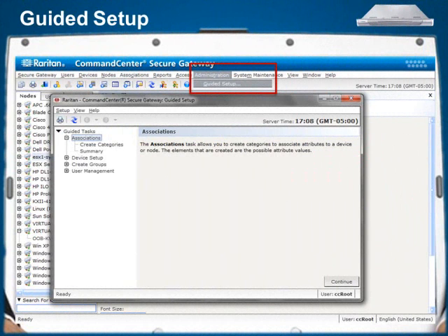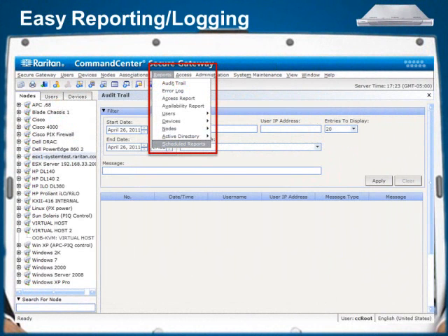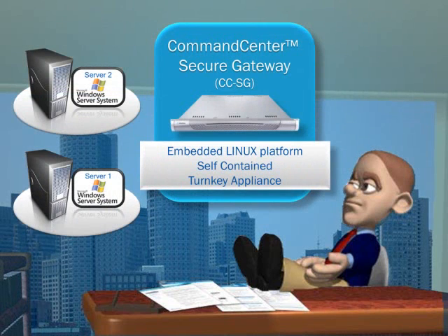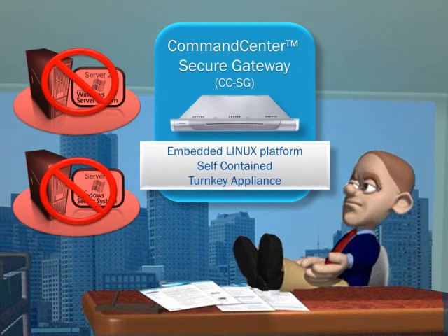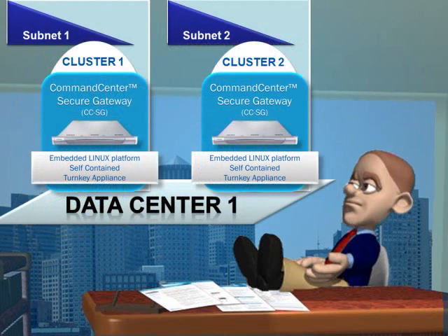CCSG provides IT administrators with an instinctive guided process for simplified deployment. It provides reporting and logging features, allowing administrators to easily track and audit usage of the complete solution. CCSG runs on an embedded Linux platform, meaning no reliance on any external devices or operating systems to manage. It is highly available with hardware appliance redundancy through primary and backup CCSG clustering on different subnets and/or in geographical locations.